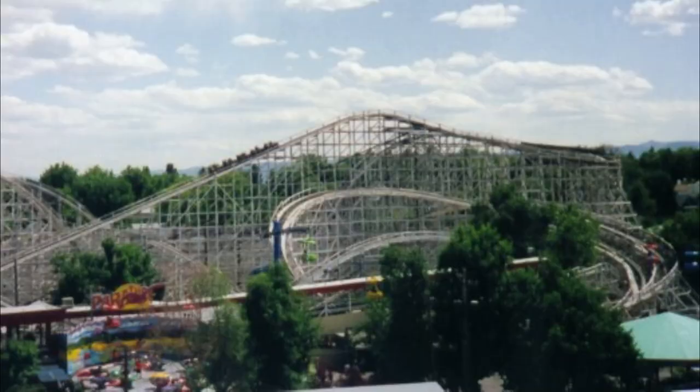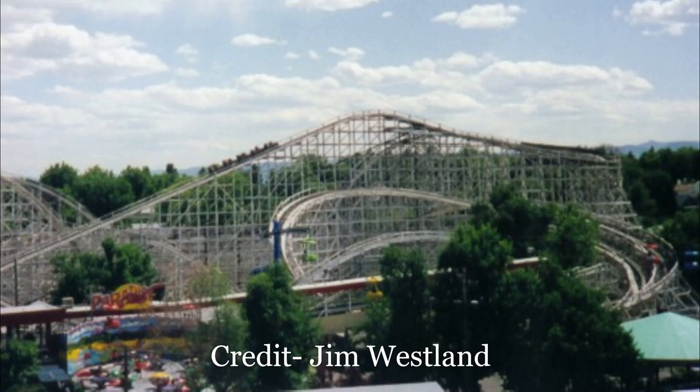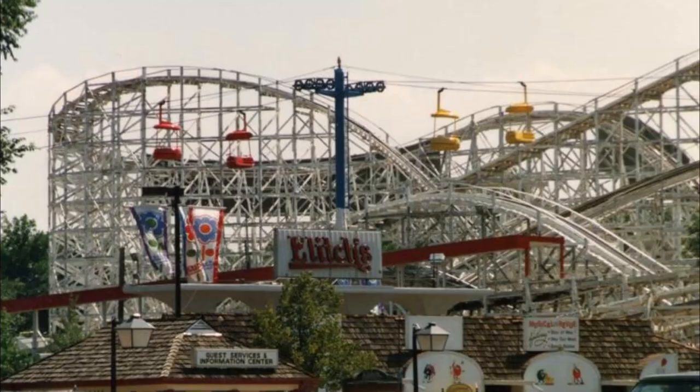Mr. Twister opened at Elitch Gardens in 1965. The coaster was designed by John Allen and built by the Philadelphia Toboggan Company. This ambitious twister was marketed as not having a foot of straight track. And for most of its life, the ride was beloved by both locals and coaster enthusiasts. But it didn't start off as a hit.